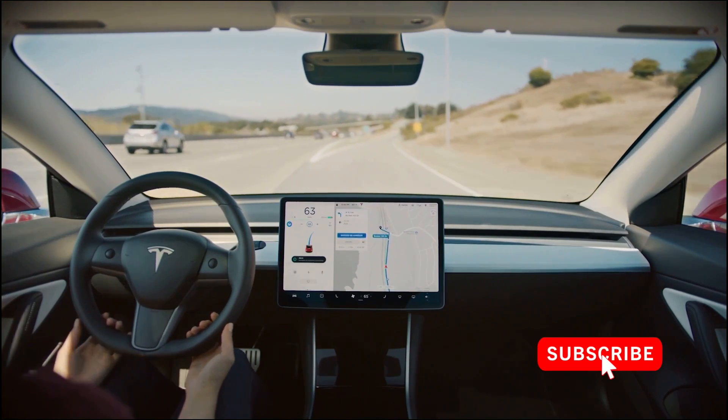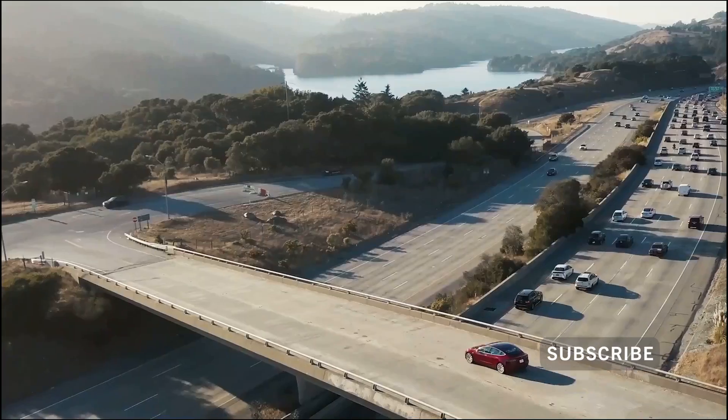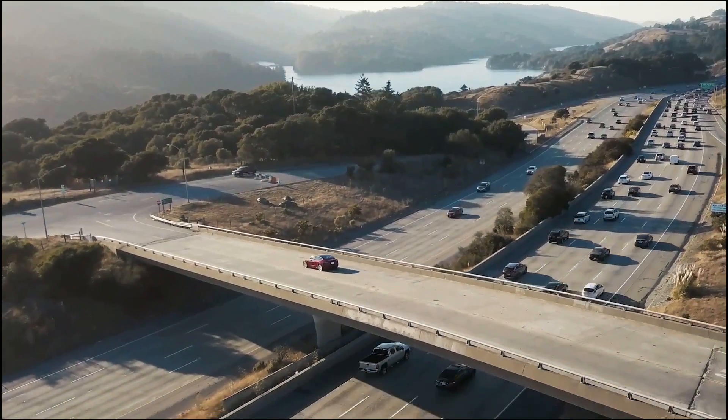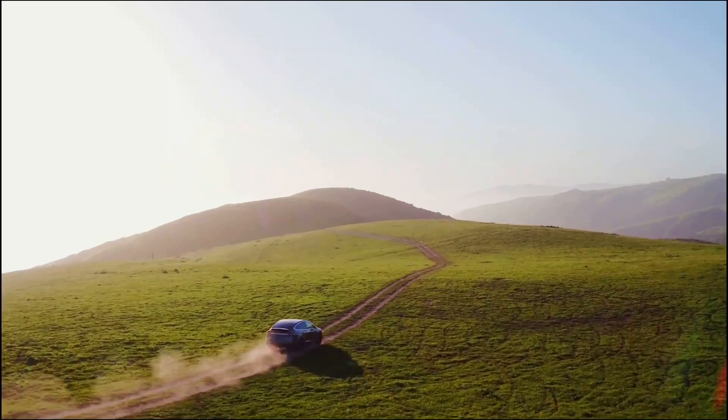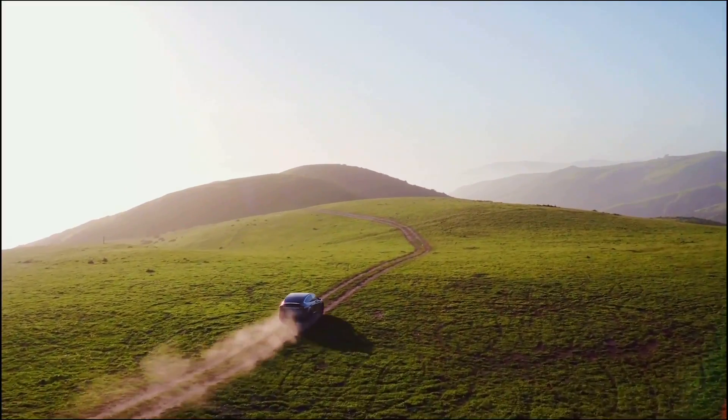If you think I've earned it, don't forget to click that like and subscribe button to learn more about Tesla in the future. If you're looking at buying a Tesla, be sure to click my referral link down below for free supercharger miles. Until the next video, stay safe.